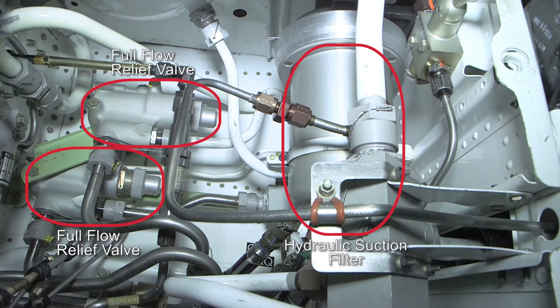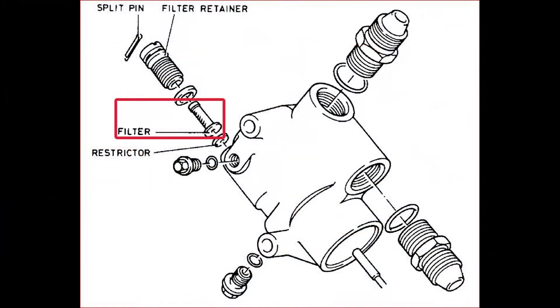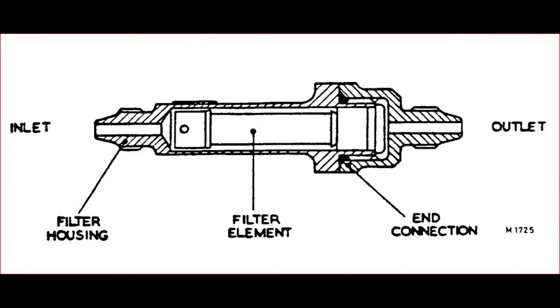Along with the two system pressure and suction filters are the hydraulic full flow relief valve filters. The left and right full flow relief valves also reside in the hydraulic box and have a small filter in each. This filter is due for cleaning on inspection D7 every 3,200 hours.